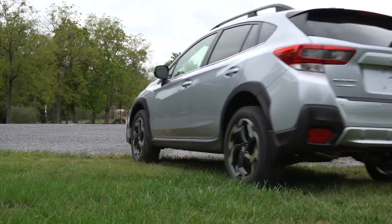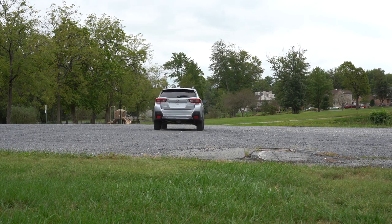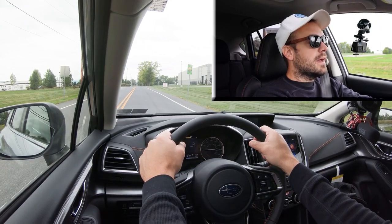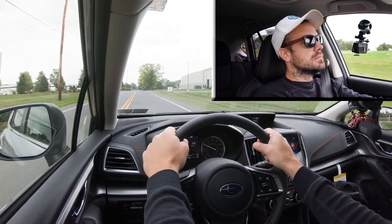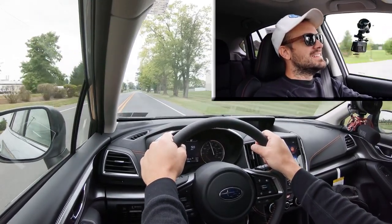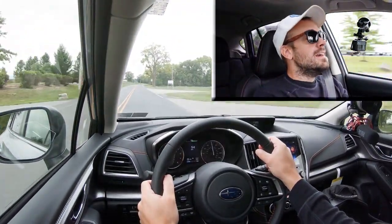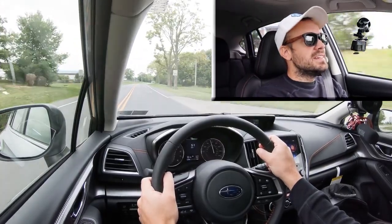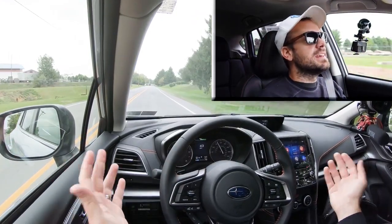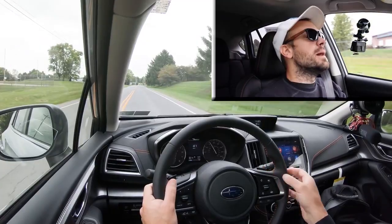Now let's do a quick acceleration test with the new engine configuration on the 2021 Subaru Crosstrek. Good initial punch — that's the CVT, and it's actually not bad. There was a decent amount of acceleration, more than expected, especially coming from the less powerful engine in previous years. It was pleasantly surprising, although it's still not the quickest thing in the world.